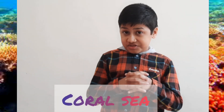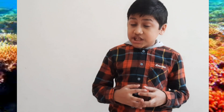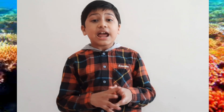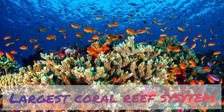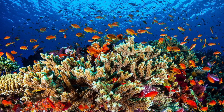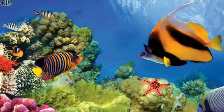It is located in the Coral Sea, stretching over 2,300 kilometers from Queensland, Australia, and passes through 900 islands. The Great Barrier Reef is the world's largest coral reef system, which contains more than 1,000 types of coral reefs and is habitat to a large number of fishes, turtles, and other sea creatures.